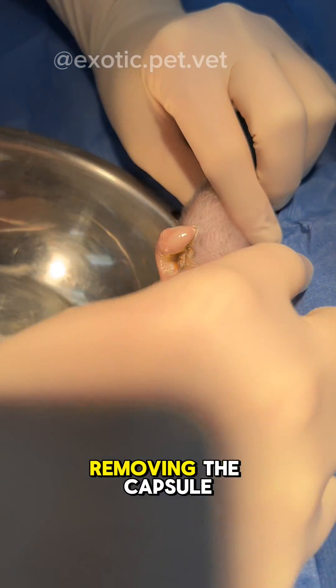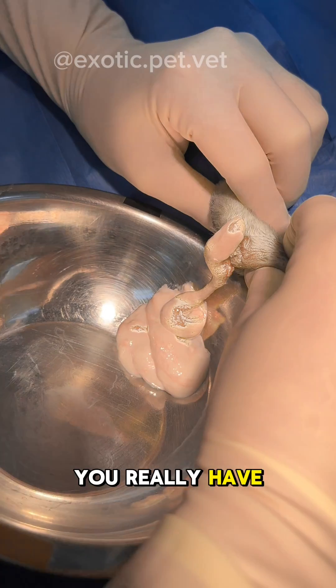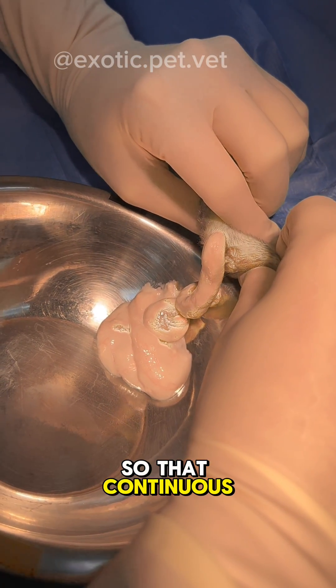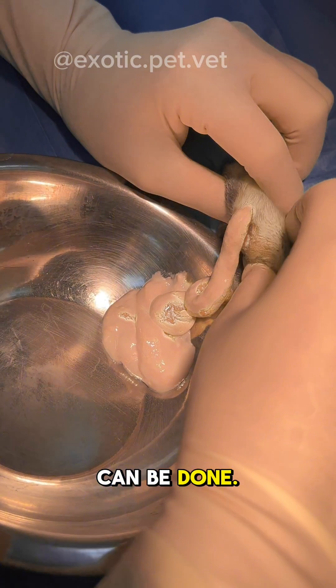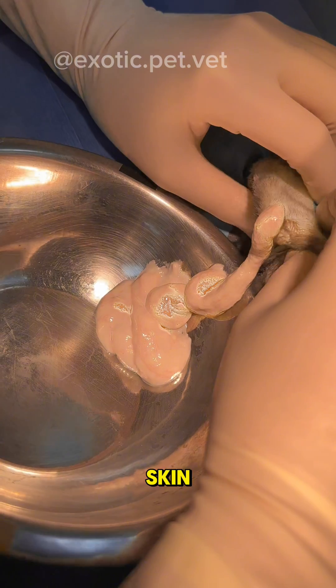In ideal cases, removing the capsule entirely can sometimes be done, but if that's not possible you really have to open it up, flush it out, and at minimum marsupialize it so that continuous flushing and packing of the site can be done. When it's marsupialized, the walls of the abscess are sutured to the skin, leaving it open.